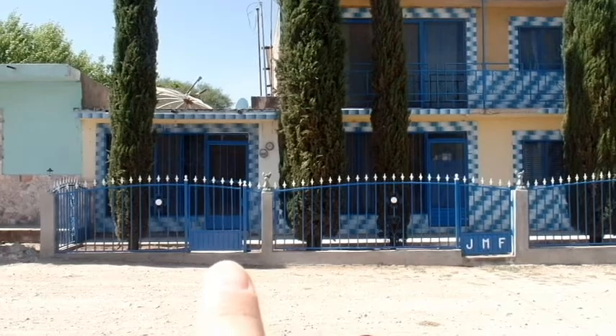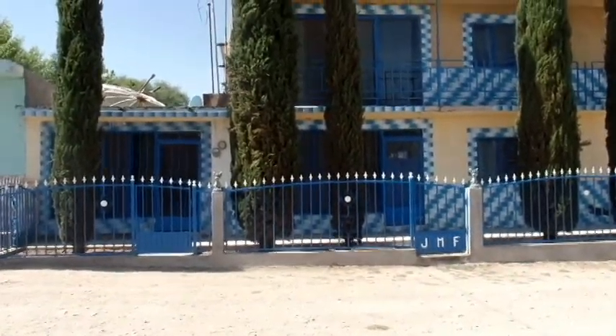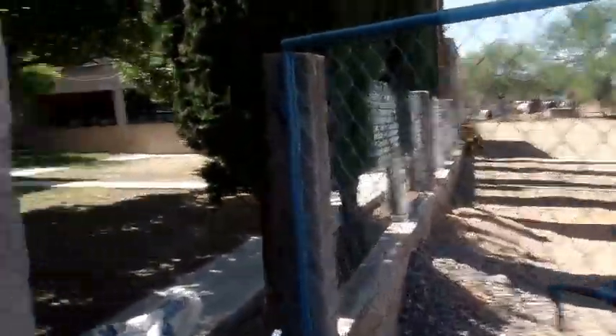This is one of the main entrances — it leads you to the dining room. And this is the other entrance which takes you to the living room, but we don't really use that one. The side entrance right here leads you to the backyard.